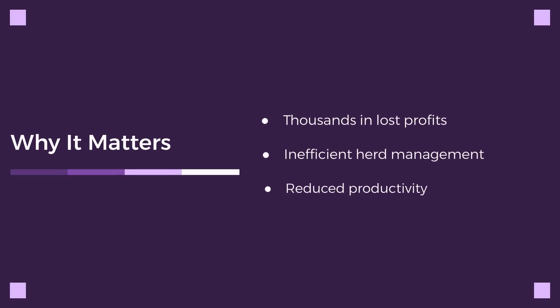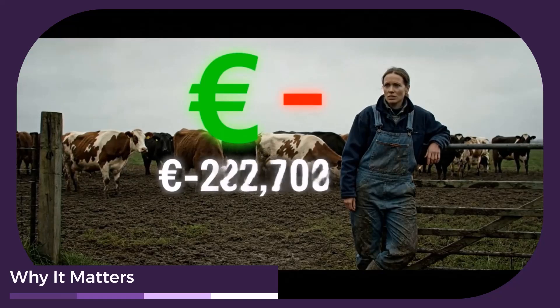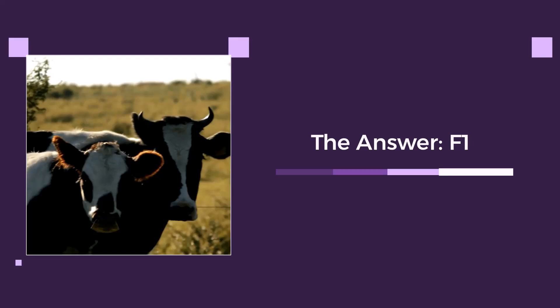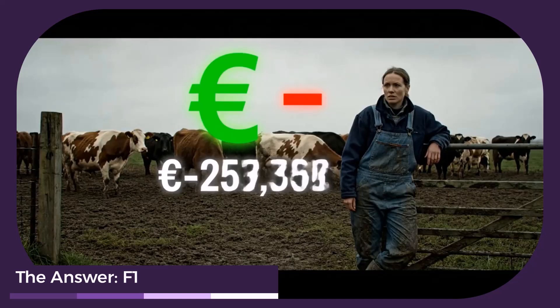Buying the wrong calf or having an inconsistent herd can cost you thousands in lost profits. Understanding cattle genetics is crucial for a successful operation. The key to this mystery, and to a perfect herd, lies in two letters: F1. We'll explain what F1 means for your cattle.